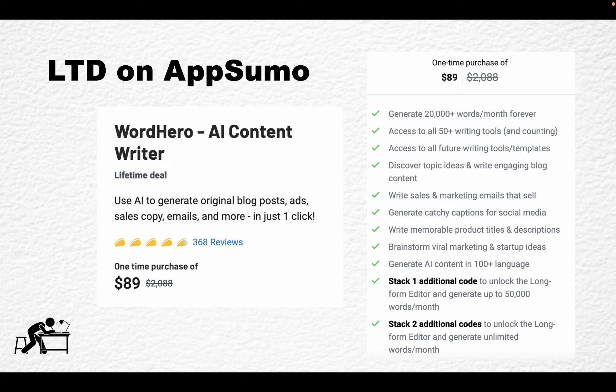This is not a pitch since I don't have an affiliate link for Word Hero, but it is still available on AppSumo. If you stack three codes you get an unlimited version along with a long-form writer. So you pay around $200 and get unlimited usage and a long-form copy editor as well, which is great value for money.